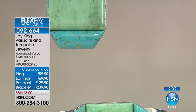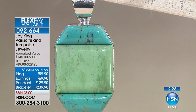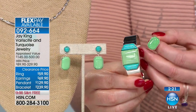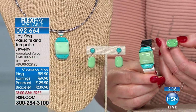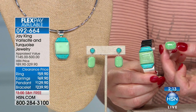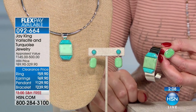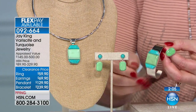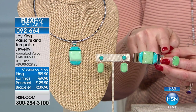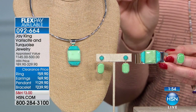We have the ring for $59.90, the bracelet for $239.90, the pendant for $129.90, and the earrings for $69.90. This is the lowest price we have ever offered. We have sizes 5 through 12 on the ring, and we also have a beautiful sterling silver collar you can ask your network representatives about or find on HSN.com. Only about 100 available in the ring, the bracelet/cuff, the earrings, and the pendant — that is it. Jay, walk us through this beautiful verisite and turquoise.